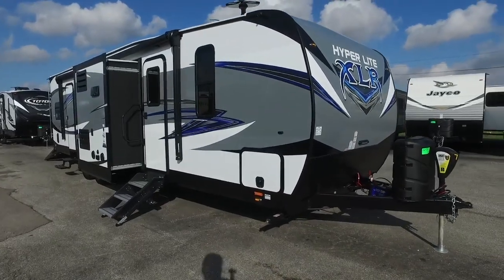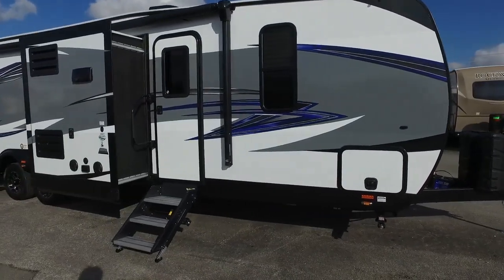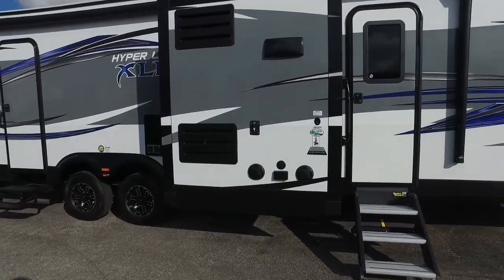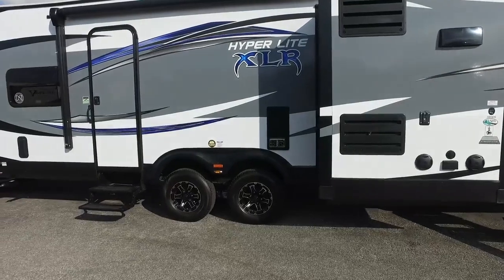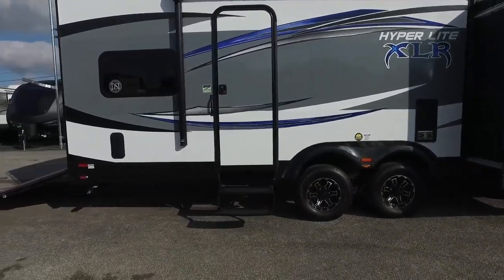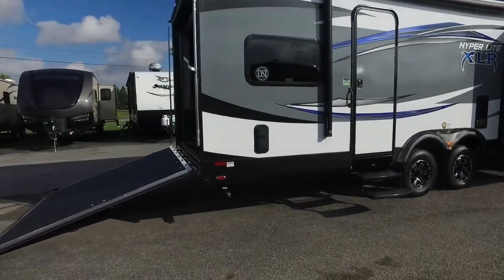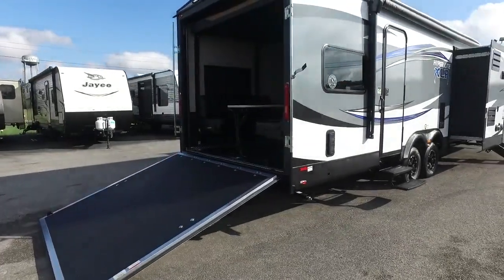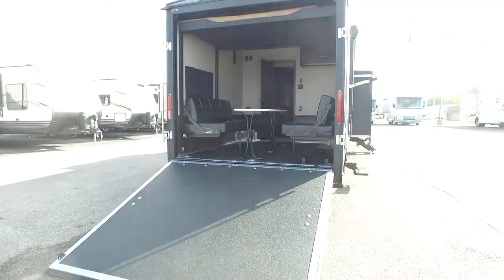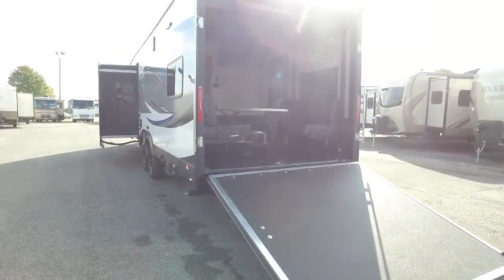Hi folks, welcome to Zoomers RV in Wabash, Indiana. We are showcasing today a 2018 Forest River XLR Hyperlite 30 HDS toy hauler — one of our most popular toy haulers. It is aluminum framed with a fiberglass exterior, so you're going to get a really light camper. Total dry weight is 7,600 pounds, so it's very towable by a half-ton truck.